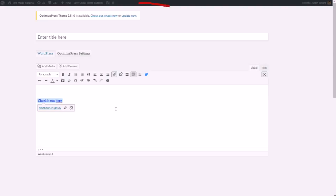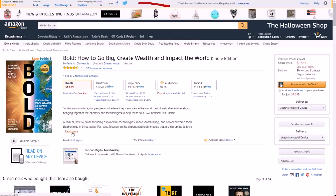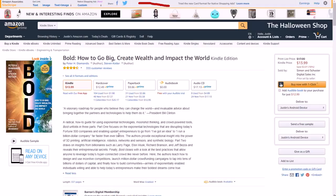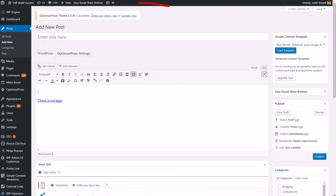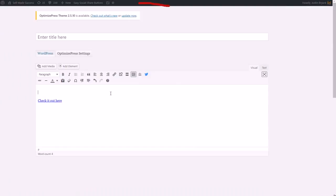Then you would have the description right there. You could get the description from the product page, or you can write it yourself — I recommend you write it yourself by just summarizing the description. For instance, if it's a book about how to go big and create wealth, you could write something like 'An incredible book about how to go big and create incredible wealth. Learn how to change the world.' There's your two-sentence description.